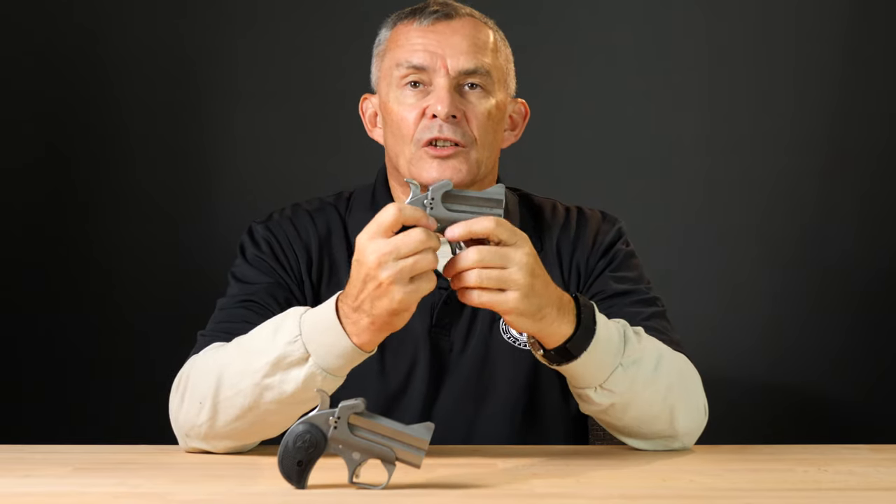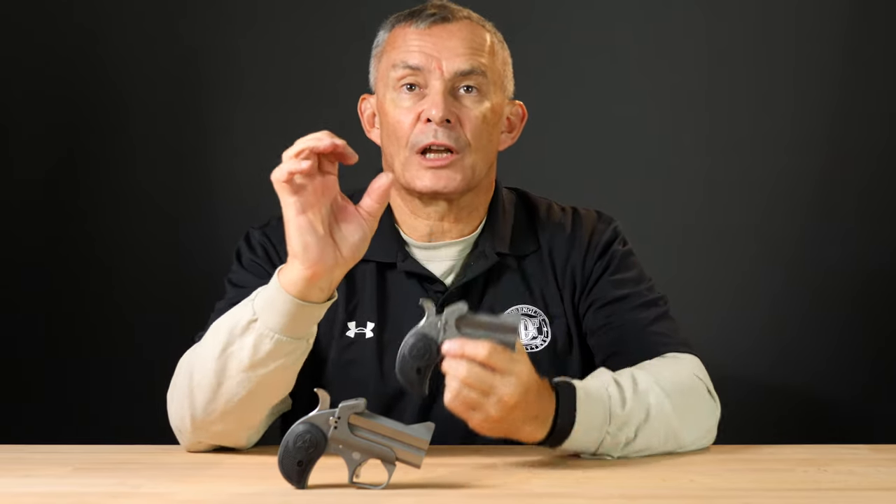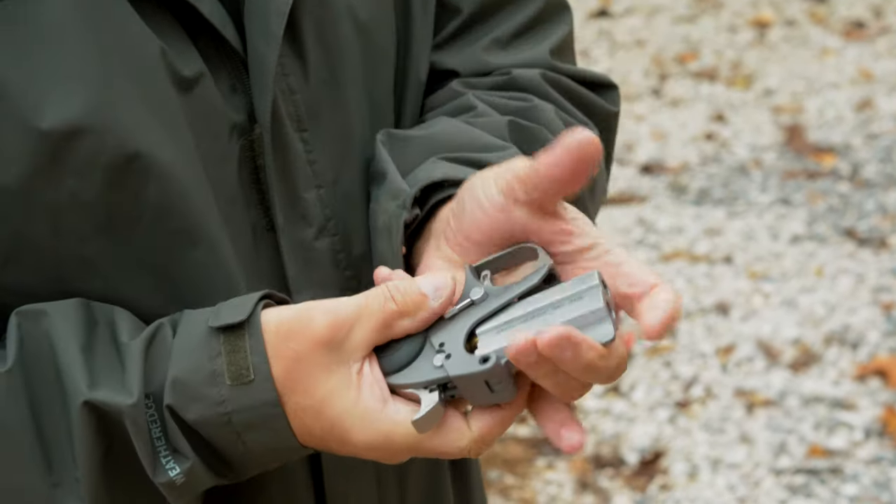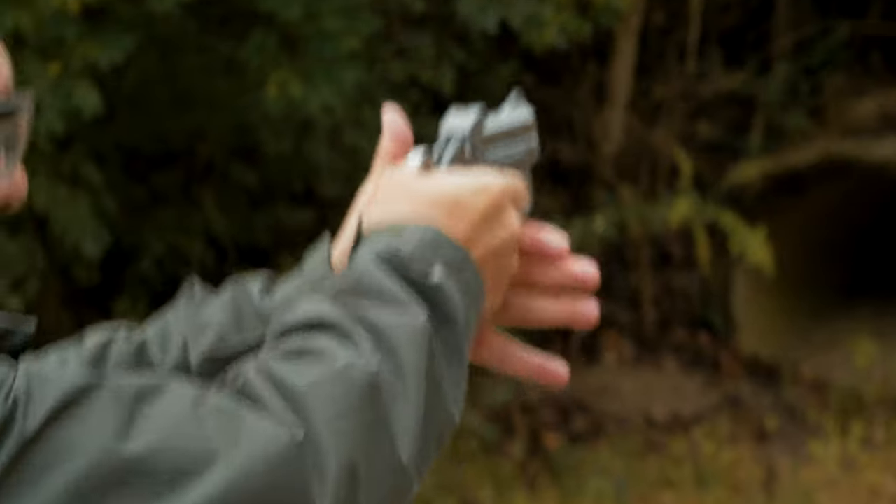Typically one of the barrels — usually the bottom one — is regulated pretty closely to the sights. The other one will be a little bit different. If you fire these things for a group on a target, you'll notice you get a group for one barrel, then fire the next barrel and get a separate group. There'll be a little difference between them because they're separated slightly.